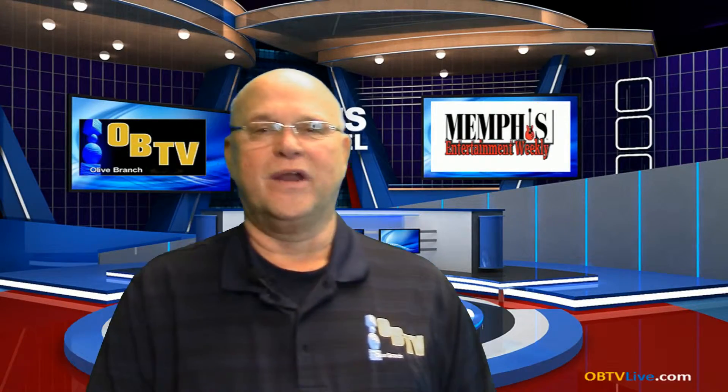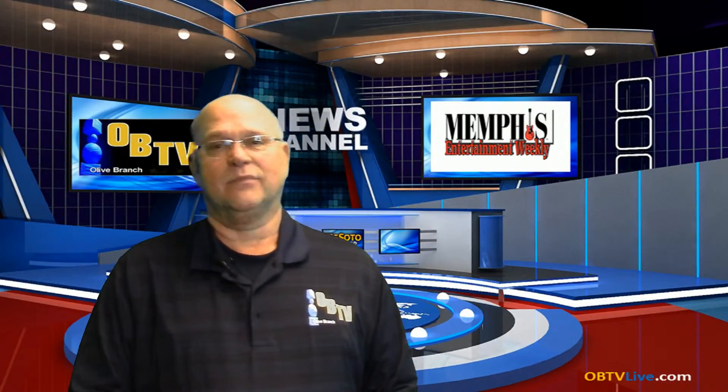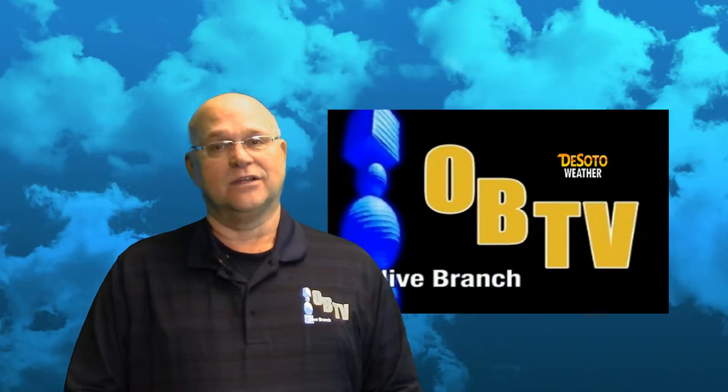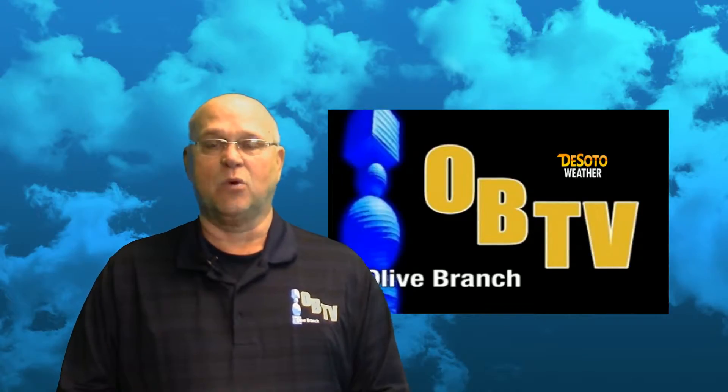Well, good morning to you Olive Branch. Happy March 11th, happy Friday to you today. Cloudy, misty outside, still rain in the forecast. I'm meteorologist Sam Reichard with OBTVLive.com. Glad you joined us this morning.